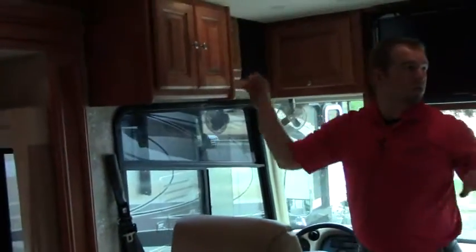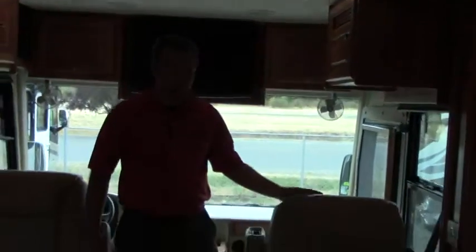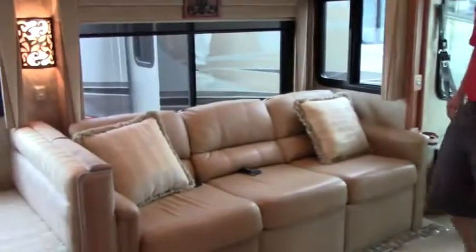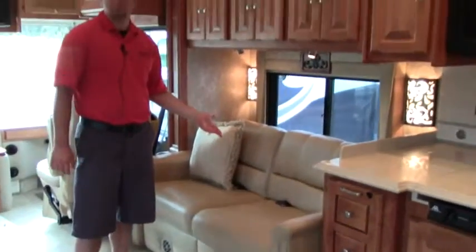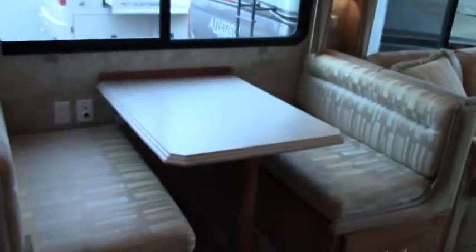Beautiful solid wood woodwork throughout the entire coach. You have a Winegard satellite, very comfortable Flexsteel seats that swivel around. Real tile flooring throughout the coach with very limited carpet, which most people prefer. There's a pull-out bed and an opposing scissor couch that can sleep one to three people. You also have a booth dinette that seats four and converts to a bed, plus two additional sleeping spots in the back.